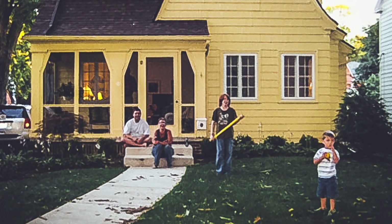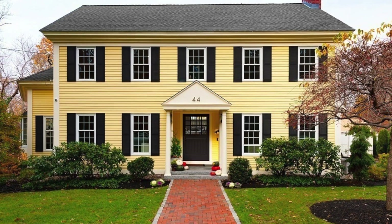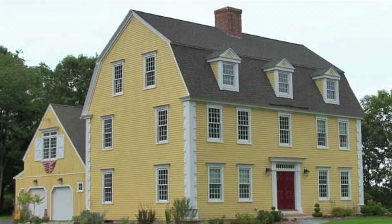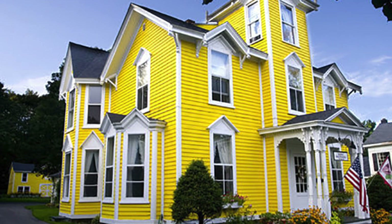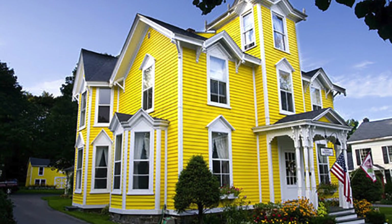I had to give you some exterior shots of houses that are yellow as well. We always talk about the inside — honestly, I forget about the outside sometimes. But this is just another suggestion: you can always go with yellow on the outside of your home as well. Guaranteed to stand out in your neighborhood.